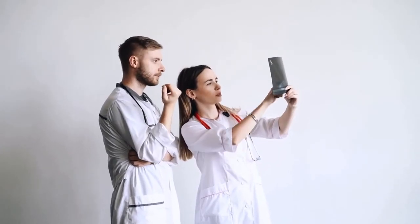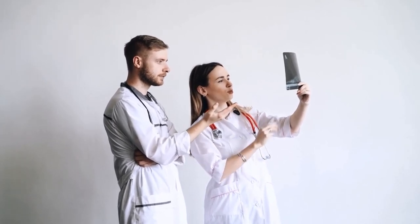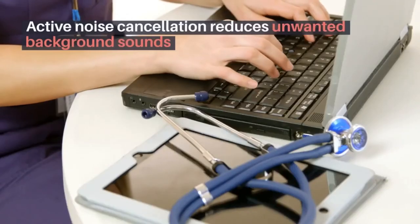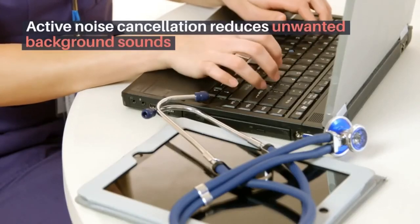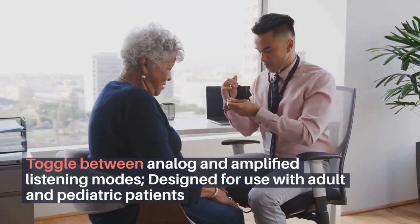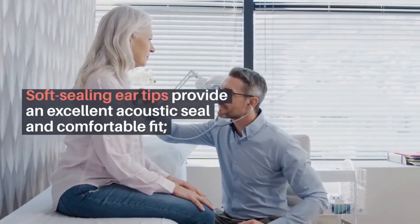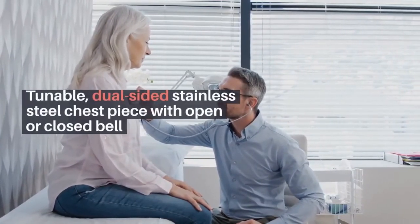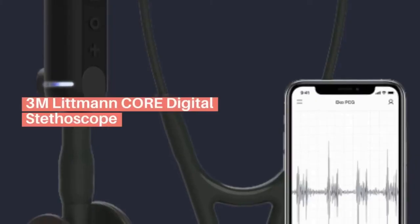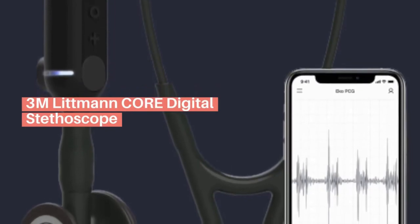The Littmann CORE Digital Stethoscope connects with ECG software on a smart device to visualize, record, and share heart sound waveforms. Active noise cancellation reduces unwanted background sounds, and you can toggle between analog and amplified listening modes. It is designed for use with adult and pediatric patients, with soft-sealing ear tips for an excellent acoustic seal, and a tunable dual-sided stainless steel chest piece with open or closed bell. This is definitely one of the dream stethoscopes for every medical professional out there.